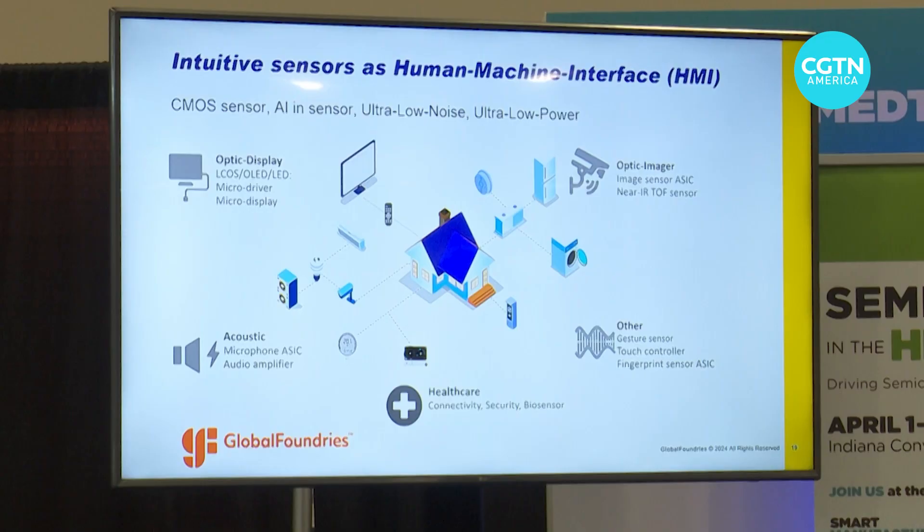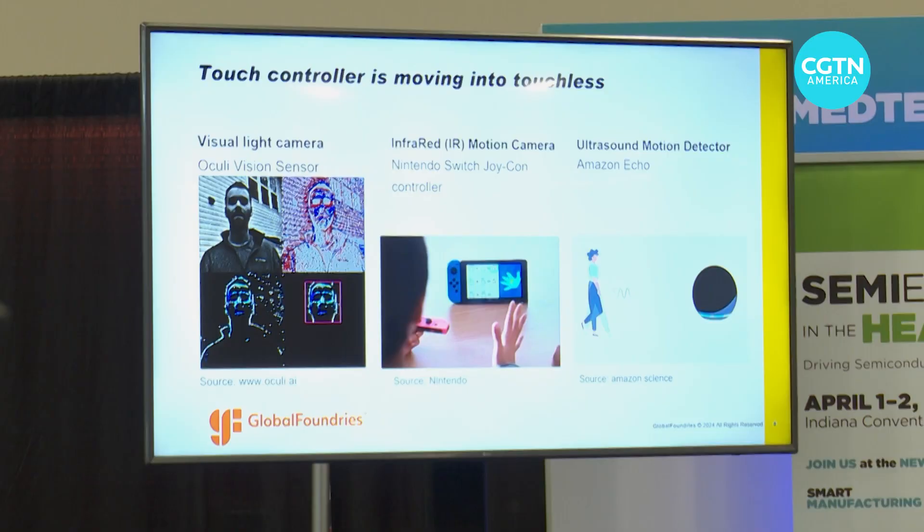Ren Ruby-Yen directs the Health Tech Unit of GlobalFoundries, a designer and manufacturer of semiconductors. She believes medical monitoring devices will move toward being contactless. The majority of medical devices so far are contact-based — even optical sensors in medical devices contact your skin to ensure the information they're collecting is more accurate.